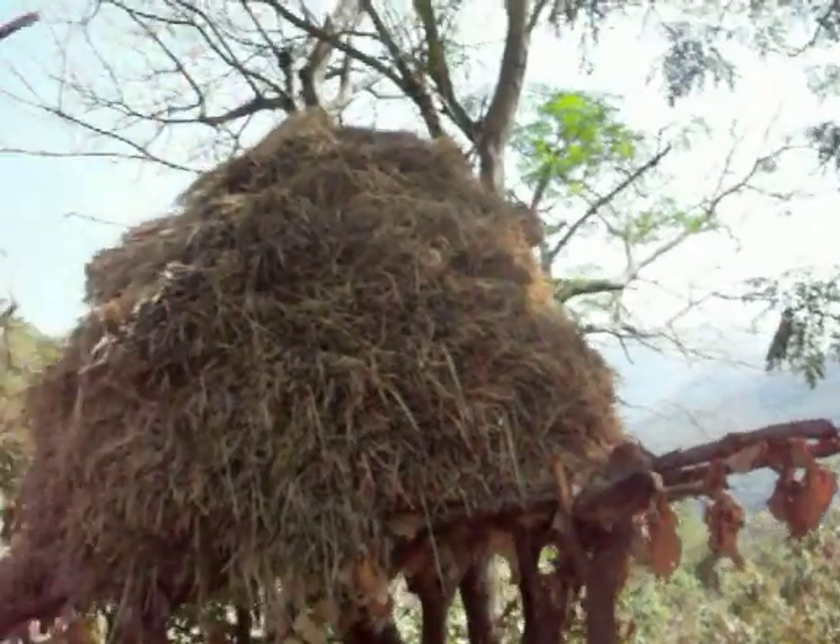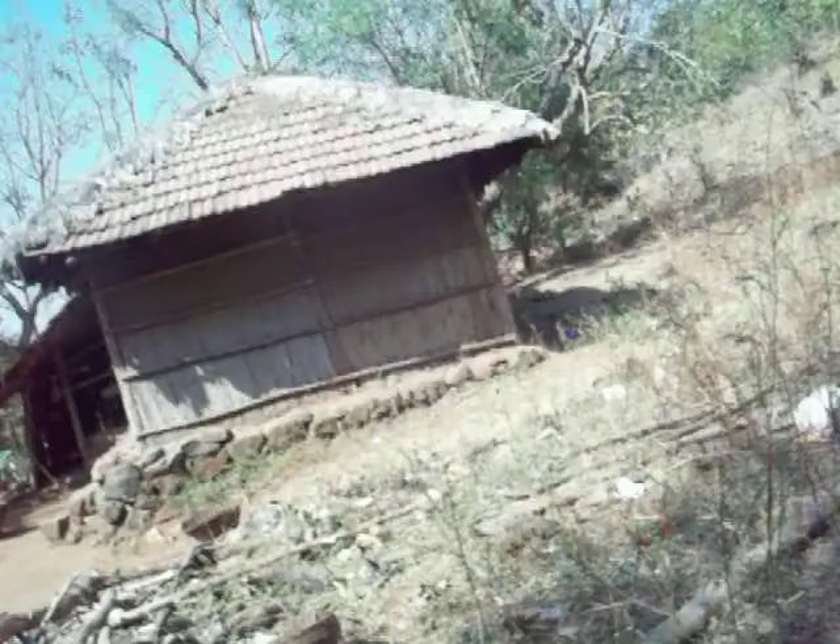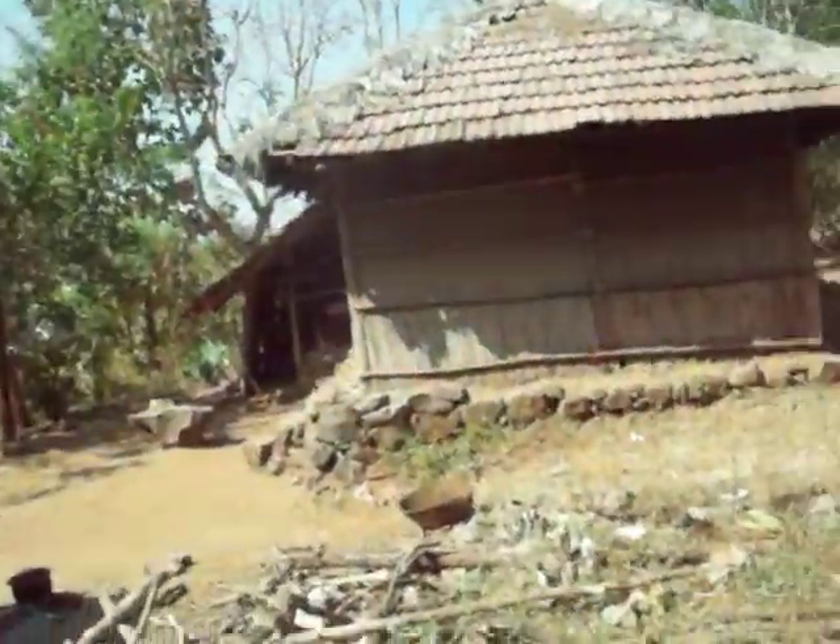This is Machan. From the Pali-Khopoli road, it is about 7 kilometers.